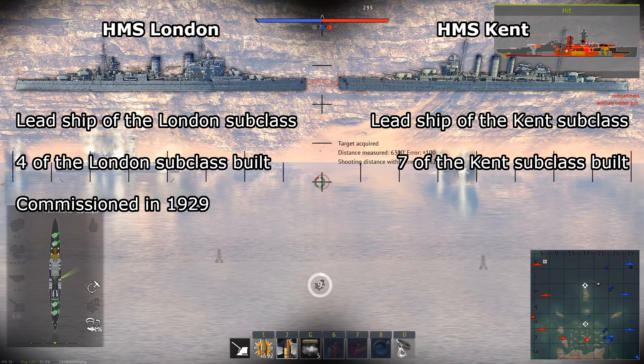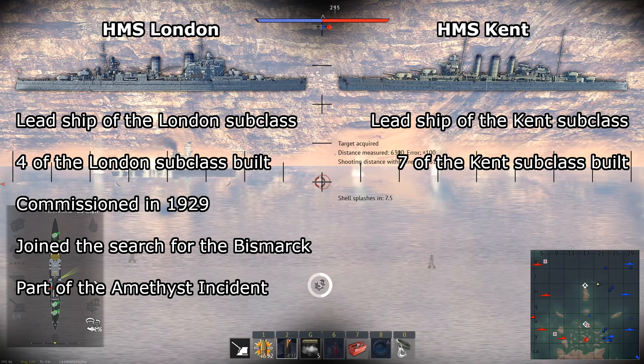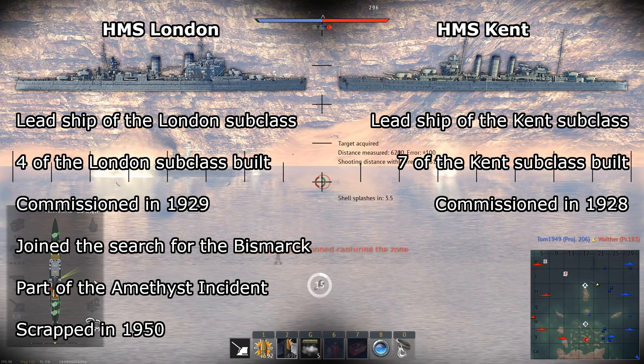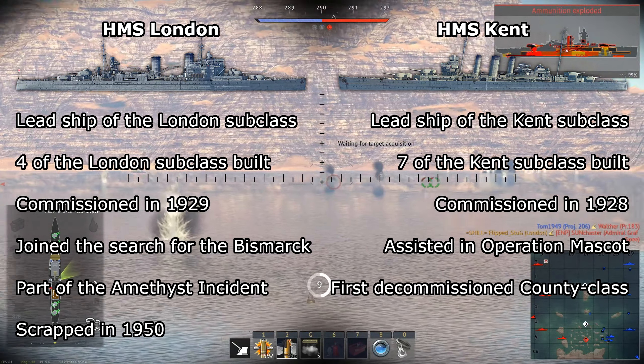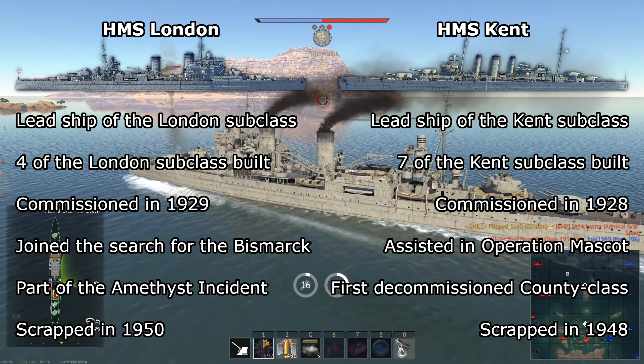The HMS London was commissioned in 1929, was involved in hunting down the Bismarck and the Amethyst incident, and was eventually scrapped in 1950. The HMS Kent was commissioned in 1928. It assisted in Operation Mascot by covering British aircraft carriers and was the first of all county cruisers to be decommissioned. It was scrapped in 1948.